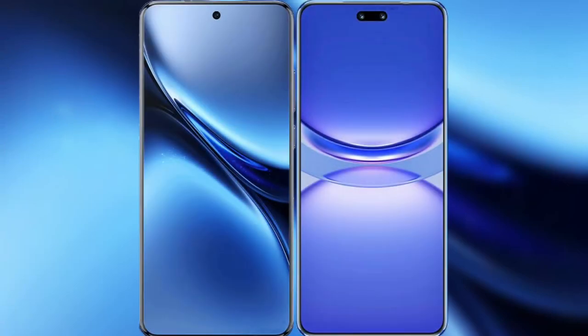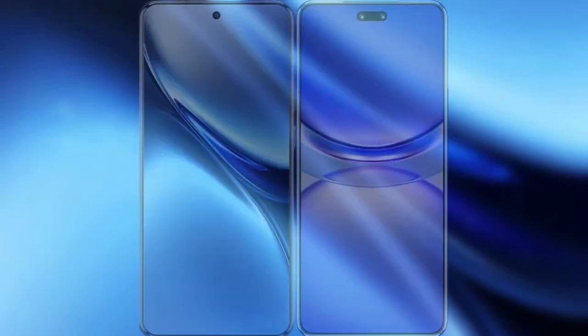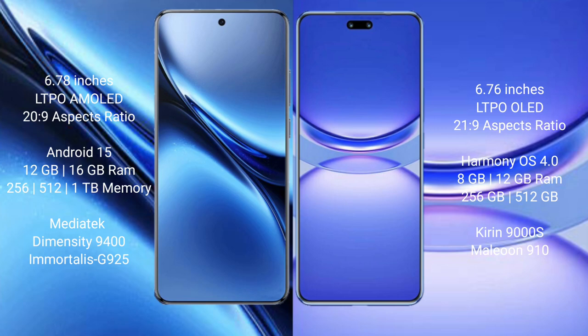I will compare the new Vivo X200 Pro with Huawei Nova 12 Pro. Vivo X200 Pro features a 6.78-inch LTPO AMOLED display. Huawei Nova 12 Pro features a 6.76-inch LTPO OLED display.